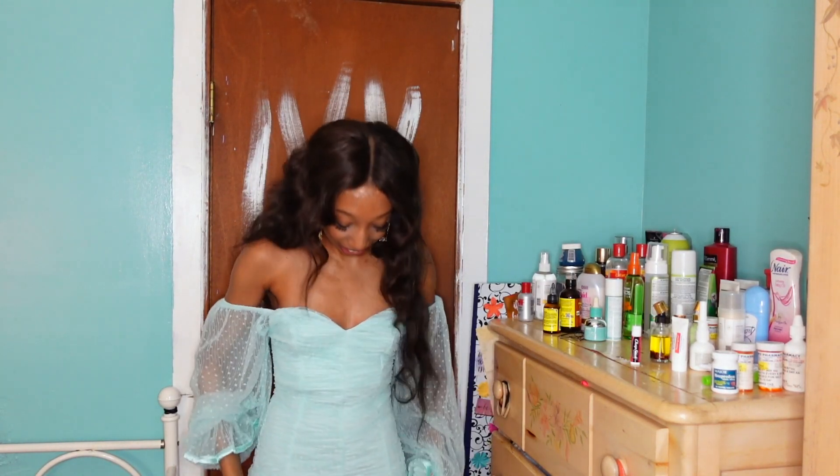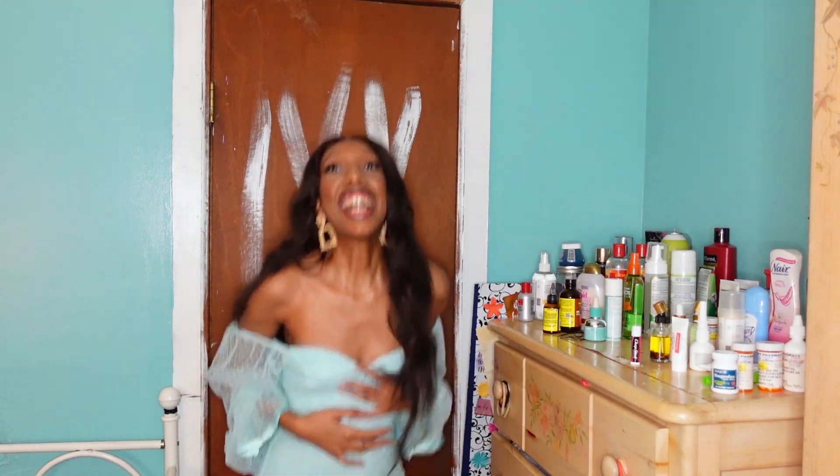I never felt more prettier than how I feel right now. This dress is absolutely gorgeous!